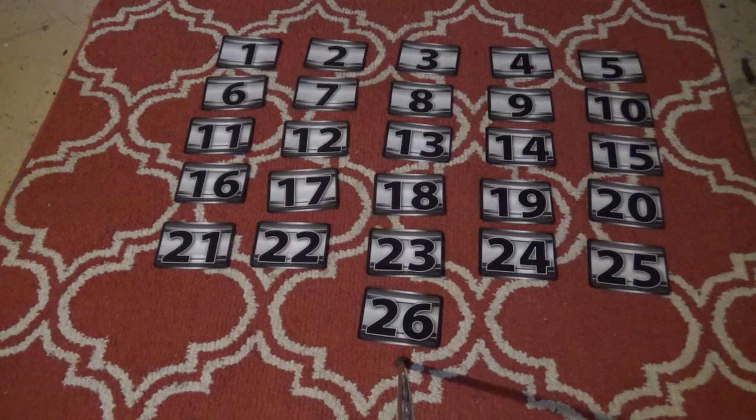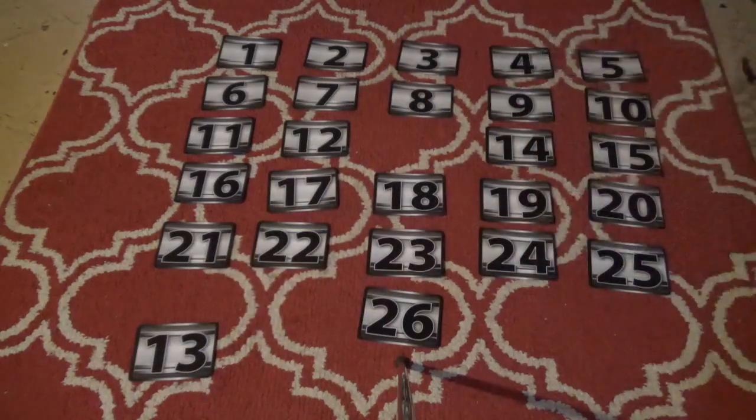We don't know what is in what case. We do know that one of these cases has one million dollars and one of them has the penny. Your job is to find a case with a million dollars. So we have 26 cases — which case will you keep for yourself? Ethan's lucky number is 13, so that is his case to keep, to spend, to hold, or to sell if he wants.